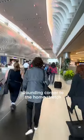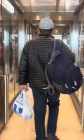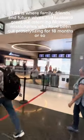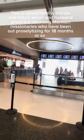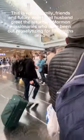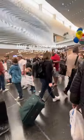We've just rounded the corner leaving the A concourse heading towards baggage — we're getting close. A unique feature of the remodeled Salt Lake Airport is they built a greeting room, so family, friends, future wives, and husbands can wait there to greet their returning Mormon missionaries when they come off their church mission. There are some greeters right there.